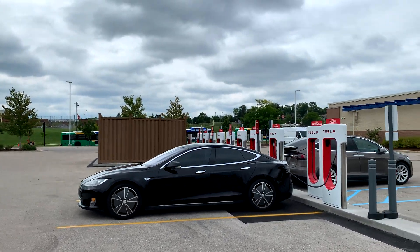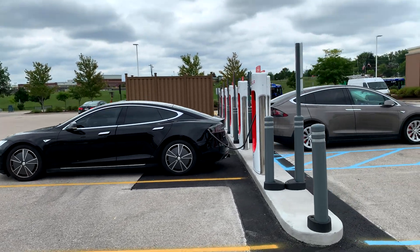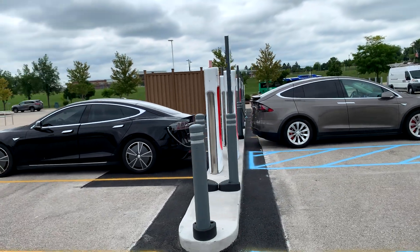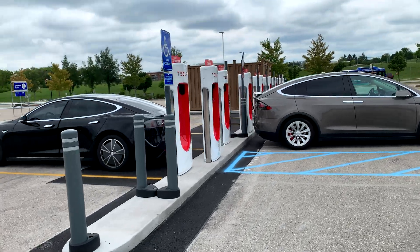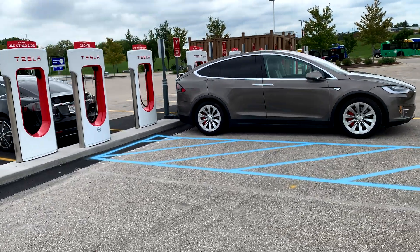We are at Tesla's newest online Supercharger in Greenfield, Wisconsin. Power has been on for less than 24 hours and it didn't even show up on the Tesla nav until about an hour and a half ago.